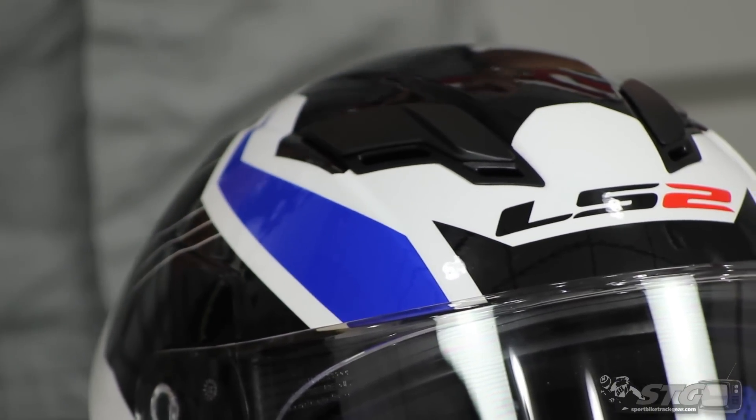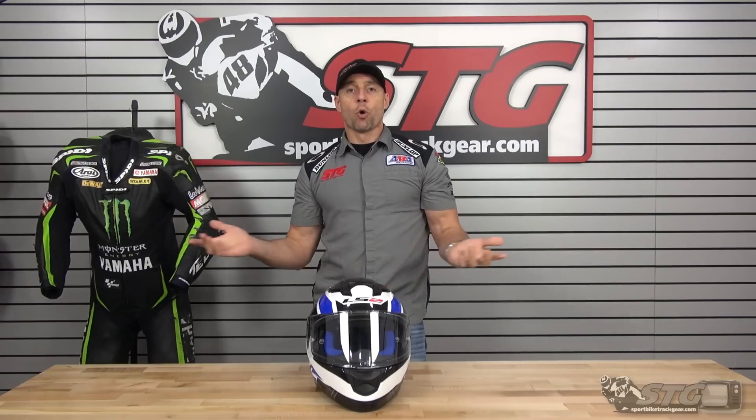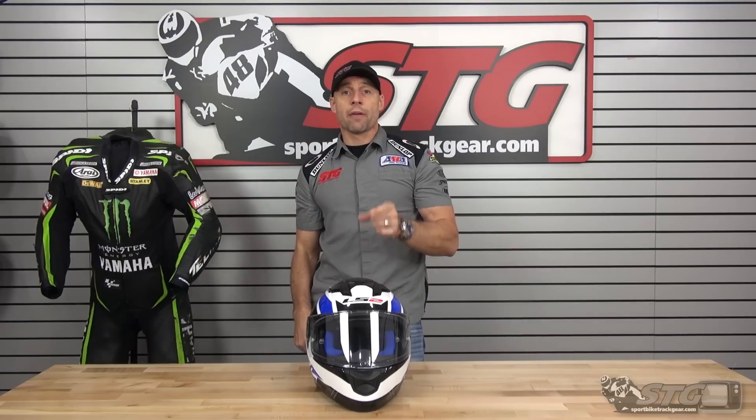So that being said, if you're looking for a helmet in this price range, this one's going to be really hard to beat. And if you don't want any more information, stop watching now, pull the trigger, buy the helmet — you'll be happy. For those of you that want more, here we go.